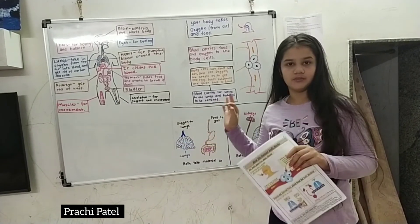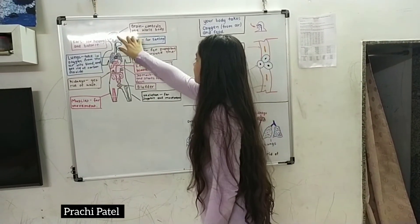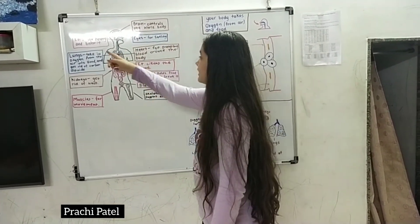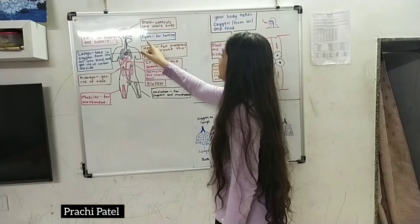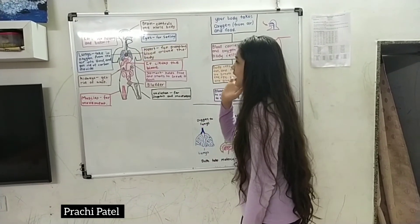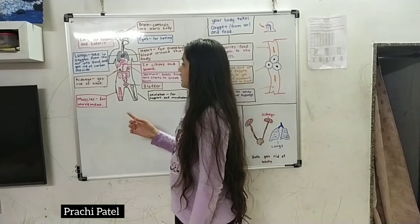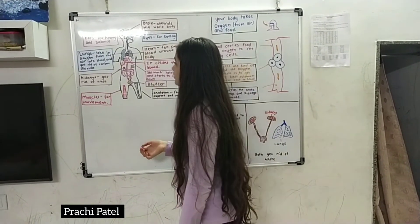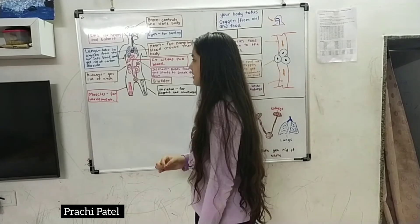So let's start with the human body organs. The brain controls the whole body. Ears are for hearing. Eyes are for seeing. The heart pumps the blood around the whole body. Lungs take the oxygen from the air into the blood and get rid of carbon dioxide.